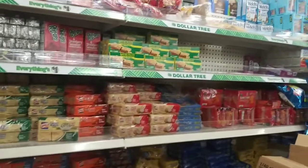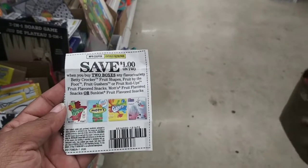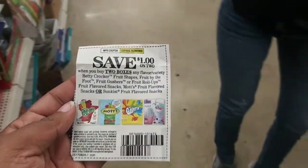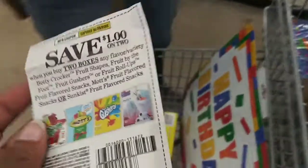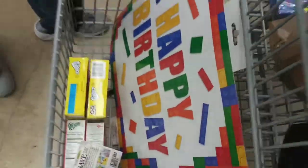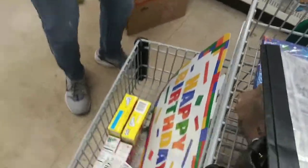Let's see what else we can get. So these are the coupons we're going to use for the Fruit Roll-Ups and the Gushers. Since there's a dollar off of two, we just need two of them today. We're going to go ahead and put that in the cart. Don't mind the birthday stuff — my son's birthday is coming up, it's just decorations.